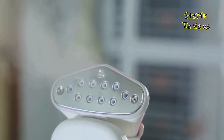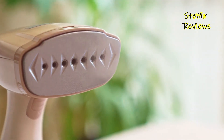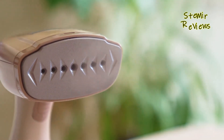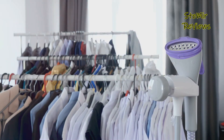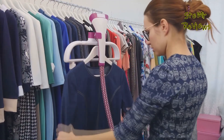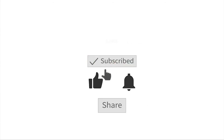Say goodbye to wrinkles and hello to a more convenient and efficient way to keep your clothes looking their best. In conclusion, the world of clothes steamers has been illuminated by exceptional innovation and performance. If you found this review insightful, please take a moment to share your thoughts in the comments, give us a thumbs up, and subscribe to our channel for more informative content.